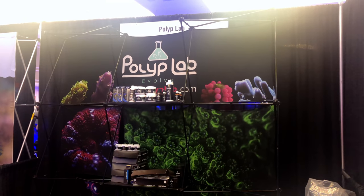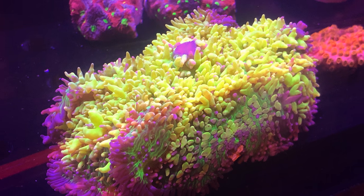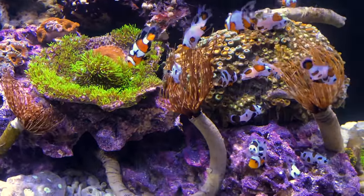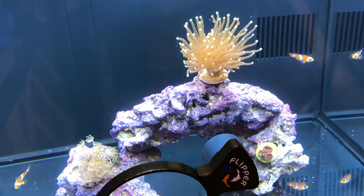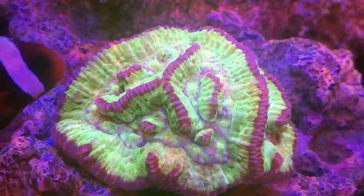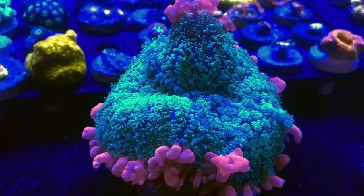I stopped by Polyp Lab, where they had on display their Reef Roids, their coral glue, and other products. This mushroom was one of my favorites, which was well over a thousand dollars. Storms are still very popular and were available all over the venue, and I definitely love the color in this coral. I stopped by the Flipper booth, where they were displaying their magnifier, and of course they had their Flipper cleaners on hand. There was never a lack of beautiful corals to view or display tanks with unique fish to admire. The Frankenstein bounce is currently a popular mushroom, and this was one of the most beautiful specimens that I saw at the show.